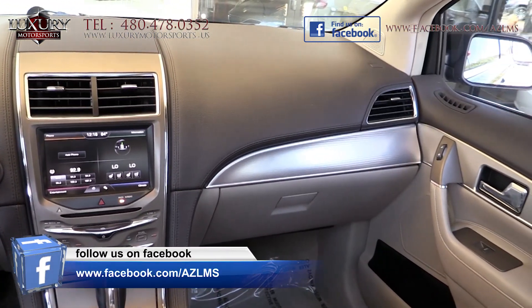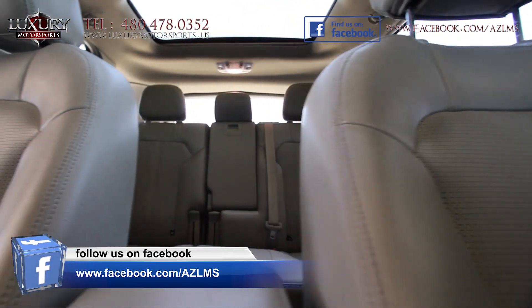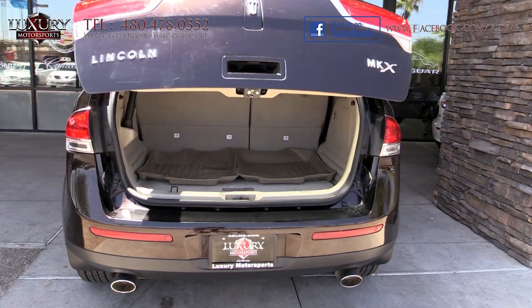Aluminum accents add a tasteful addition along with the leather upholstery, and this model also enjoys the panoramic sunroof, 18-inch premium wheels and a power liftgate, to name just a few.